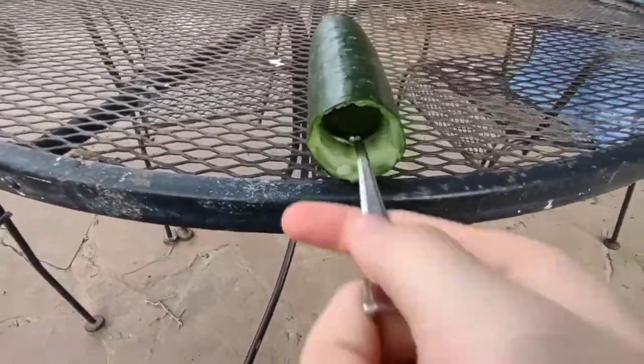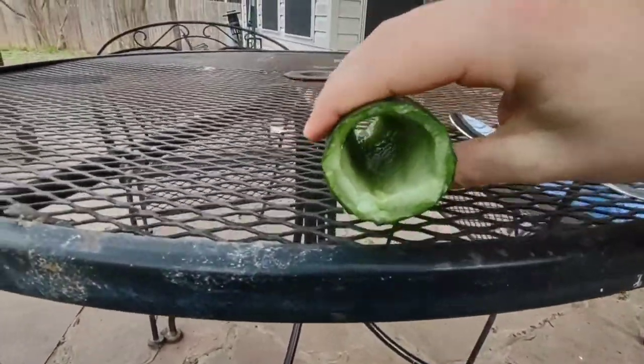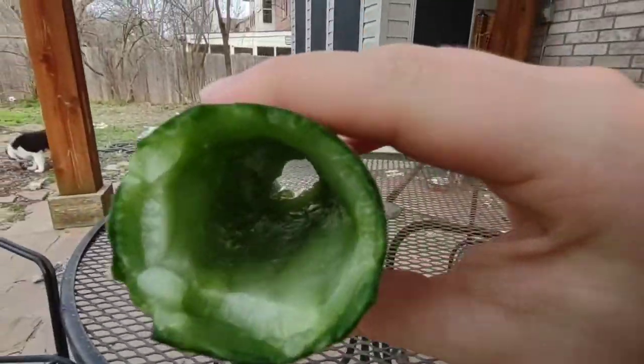So today I got a little bored and I found a spoon and I found a cucumber and I decided to eat the cucumber in a not-so-conventional way.